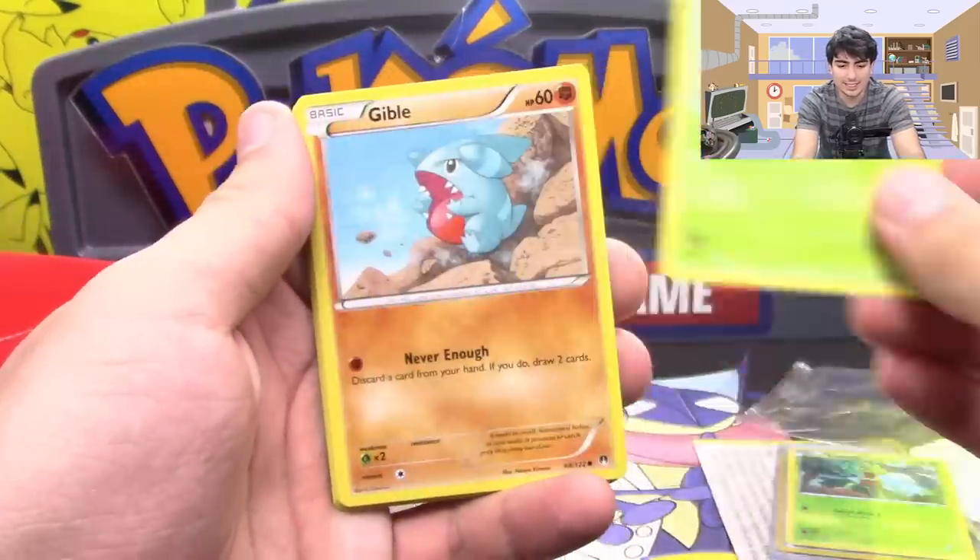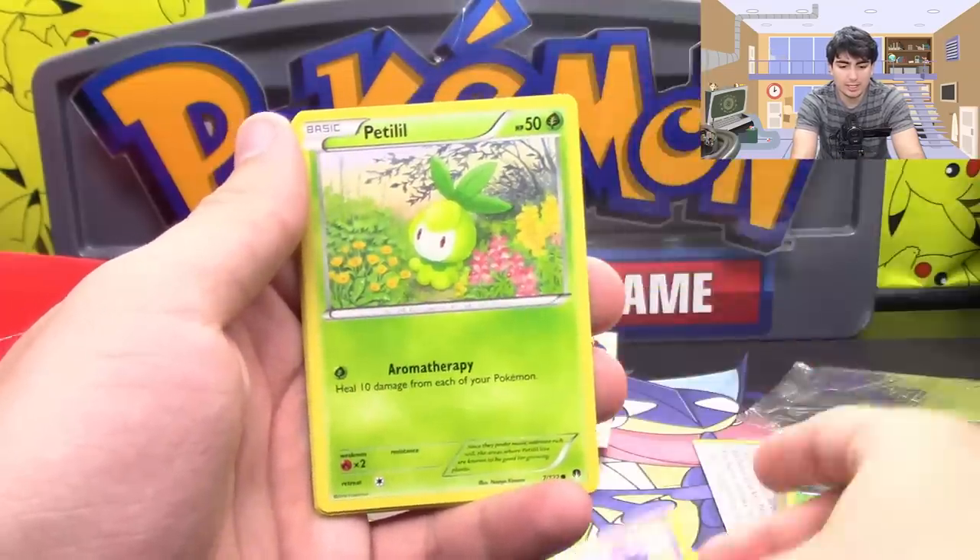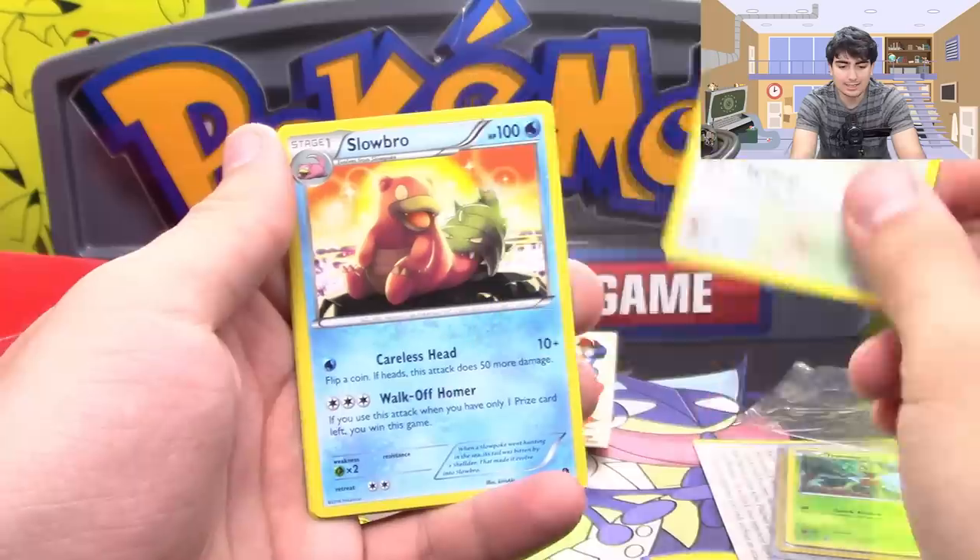Alright, opening the BREAKpoint pack. We got ourselves a Seedot, Jigglypuff, Staryu, Skorupi, Petilil, Stantler.